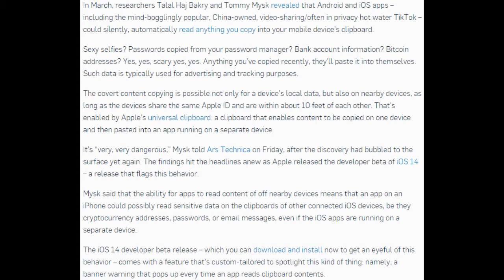It's very, very dangerous, Micek told Ars Technica on Friday, after the discovery had bubbled to the surface yet again. The findings hit the headlines anew as Apple released the developer beta of iOS 14, a release that flags this behavior.